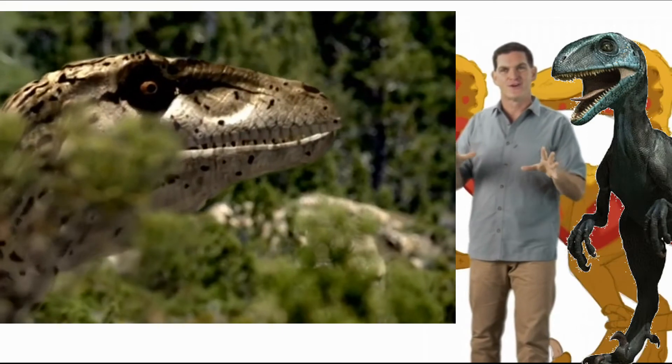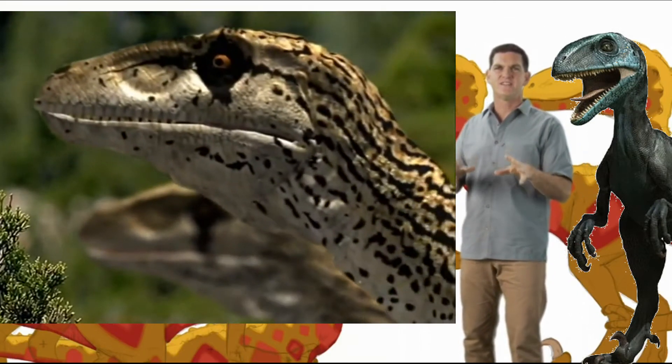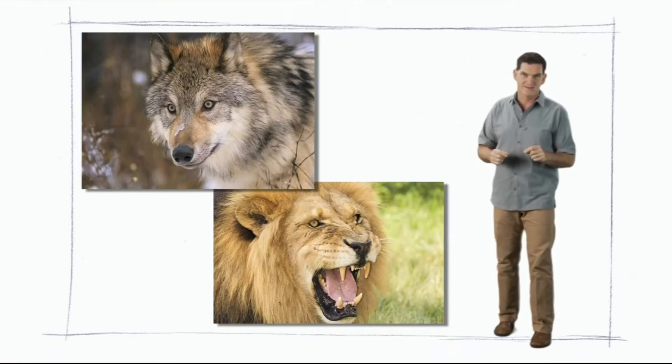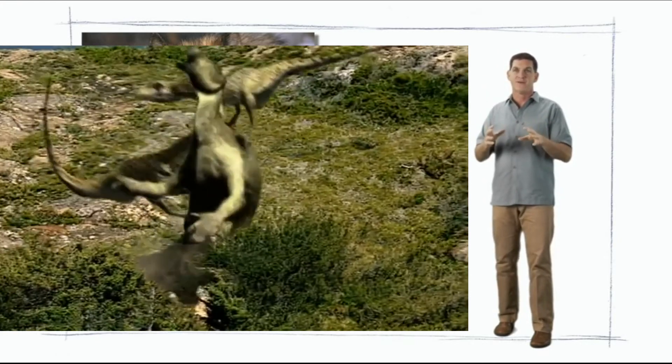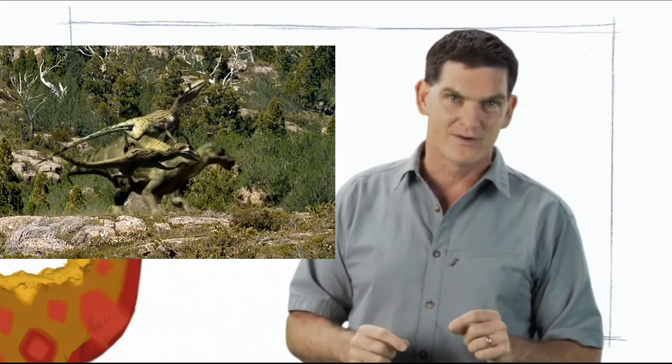Although we don't know for sure, some paleontologists think that Deinonychus lived and hunted in groups, or packs, like lions and wolves do today. Living in a group might have allowed a few Deinonychus to work together to find food, or maybe even attack dinosaurs that were much bigger than they were.